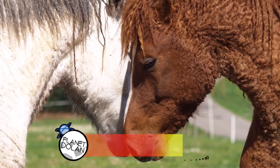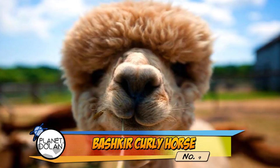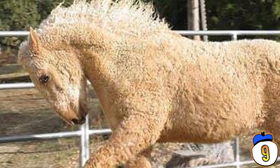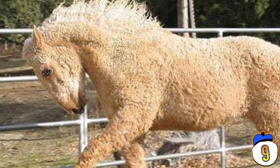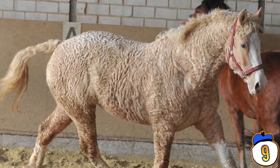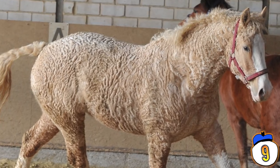Number 9 — The Bashkir Curly Horse is a genetic mystery. Its distinctive curly coat makes it almost look like an alpaca or sheep, but it's clearly a horse. Every single theory trying to trace its lineage has turned out to be wrong. Nobody can figure out what these horses descended from, or why their coat has its distinct curly appearance.